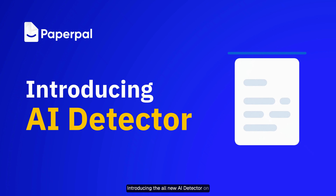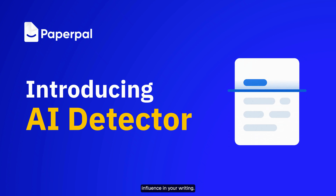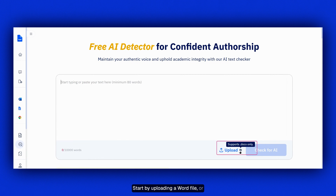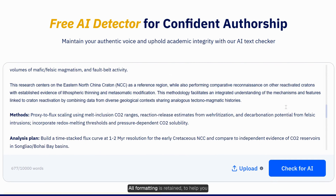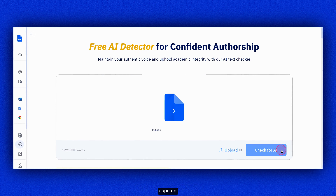Introducing the all-new AI detector on PaperPal, built to help you understand AI influence in your writing. Start by uploading a Word file or simply paste your text directly into PaperPal's AI detector. All formatting is retained to help you review your writing exactly as it appears.